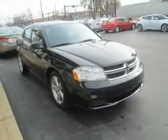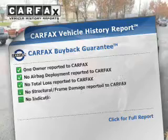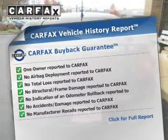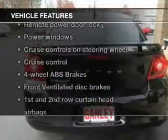Stand out from the crowd with premium wheels. The anti-lock braking system will help keep you safe on the road. Know the history on this ride and greatly reduce your buying risk with the included Carfax Vehicle History Report. With these notable features, you won't want to miss out on the opportunity to own this amazing ride.